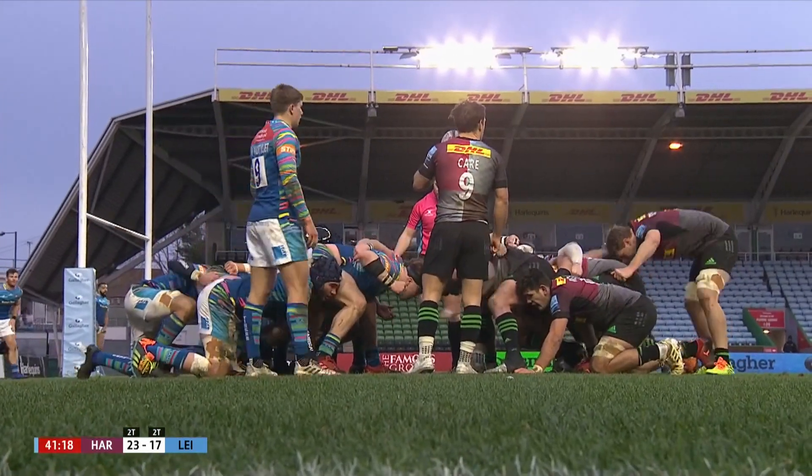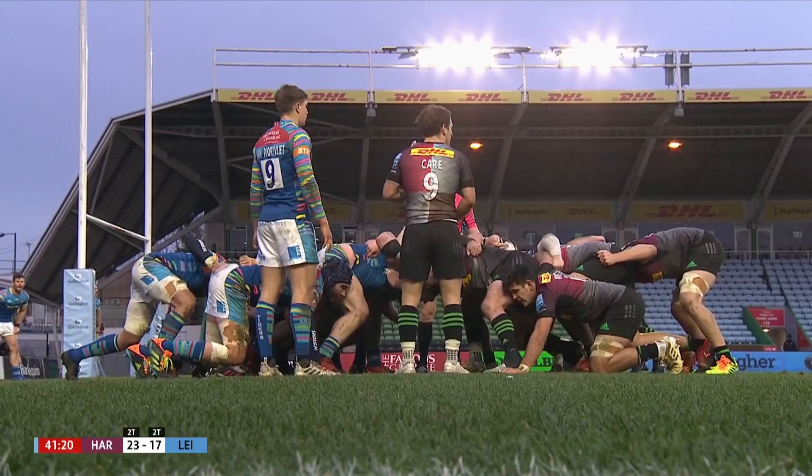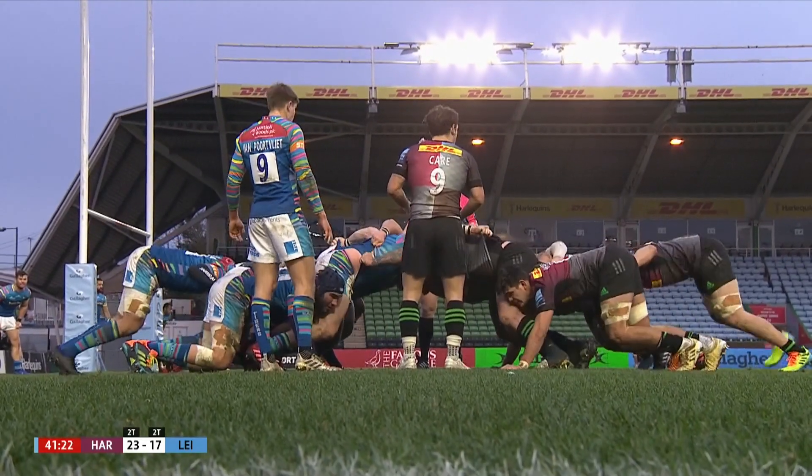Muramurivali wants to get involved but Jack Van Portfleet has seen a gap and he has scored for Leicester. Crouch, find, set.